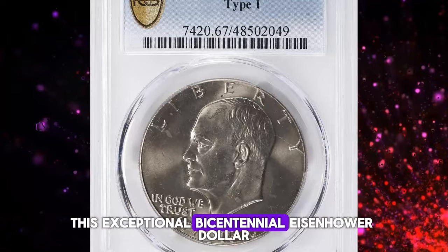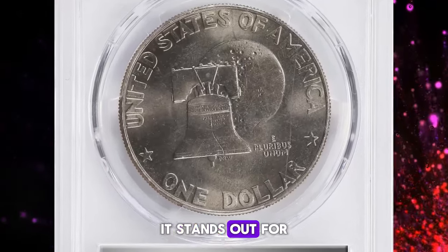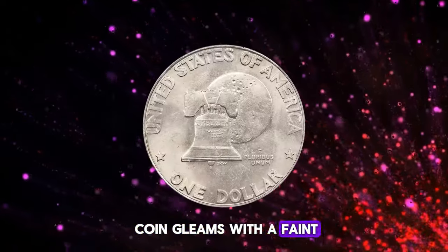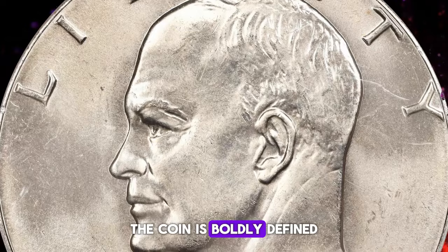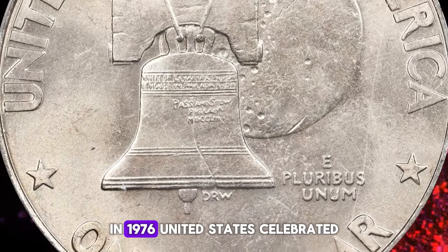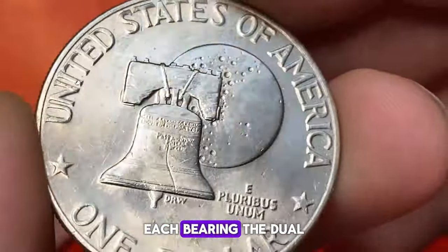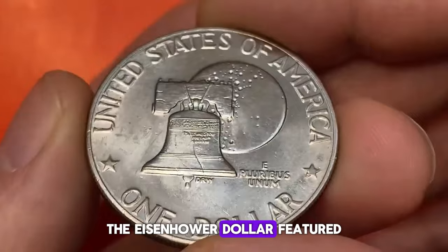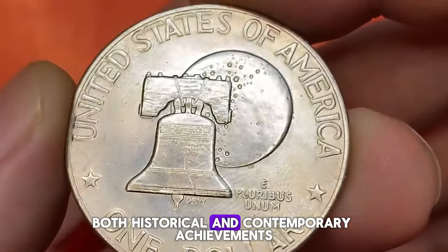This exceptional Bicentennial Eisenhower dollar is among the finest known from its mintage of 21.04 million coins. It stands out for its exceptional preservation, a notable feat given its considerable size. Each side of the coin gleams with a faint golden iridescence, enhancing the silky and satiny luster that envelops it. The coin is boldly defined, with visible traces of die polishing around the obverse devices. In 1976, the United States celebrated its Bicentennial by issuing special reverses for the quarter, half dollar, and dollar, each bearing the dual date 1776–1976. The Eisenhower dollar featured the Liberty Bell superimposed over a representation of the moon, a design meant to encapsulate both historical and contemporary achievements.